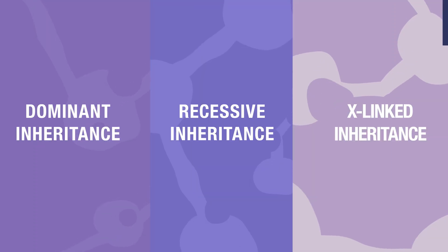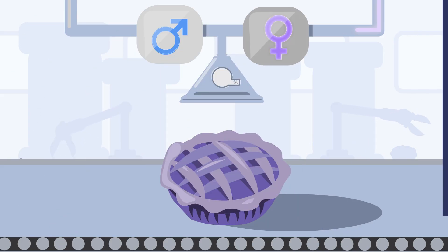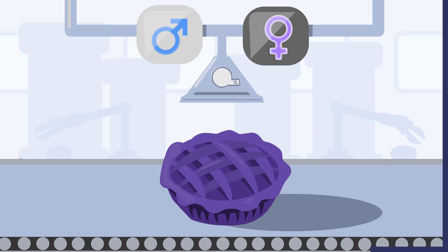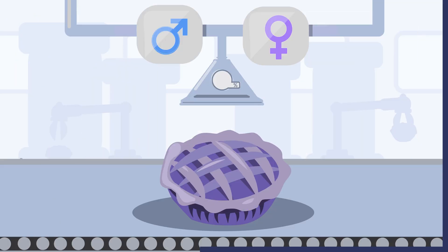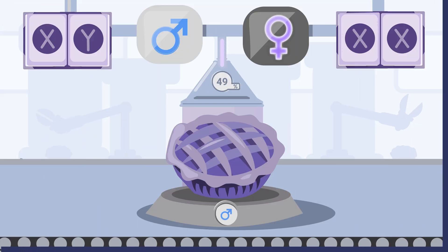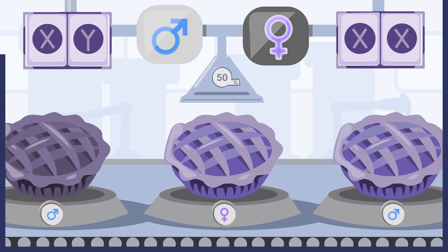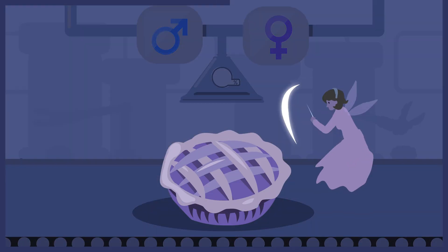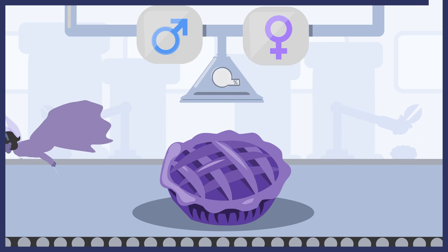To summarize the different forms of inheritance: in dominant inheritance, just one twist from one of our parents is needed to inherit a condition. In recessive inheritance, you need two unique ingredients from both of your parents. In X-linked inheritance, all children will have a 50% chance of getting a condition if the mother carries the unique ingredient; but if the father has this unique ingredient, every daughter will get it whereas the sons will never get it.